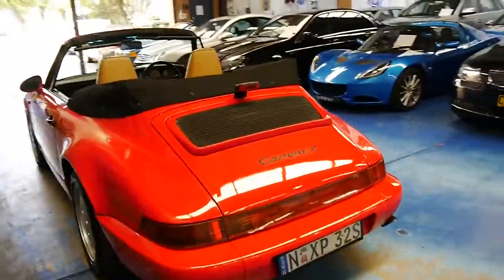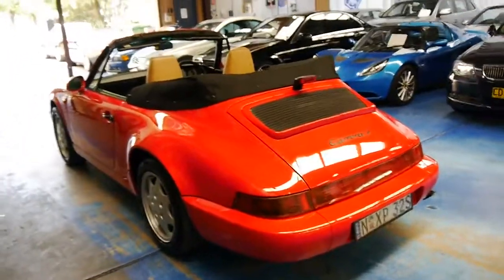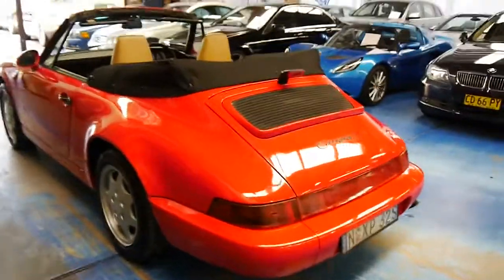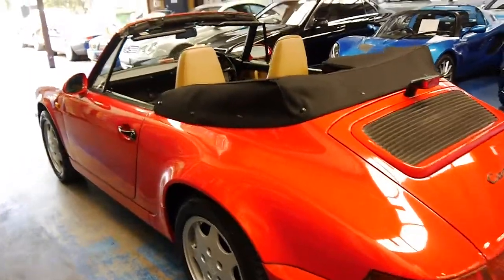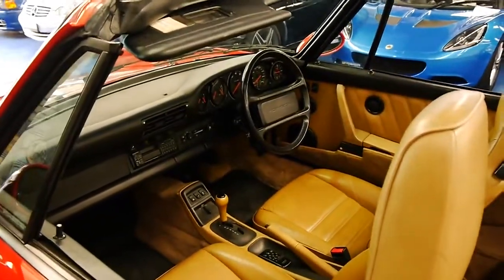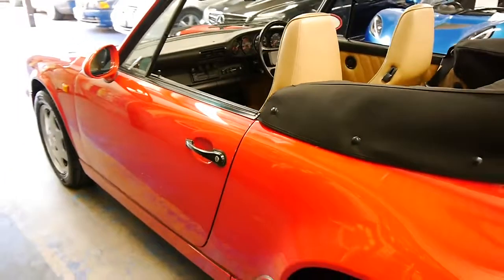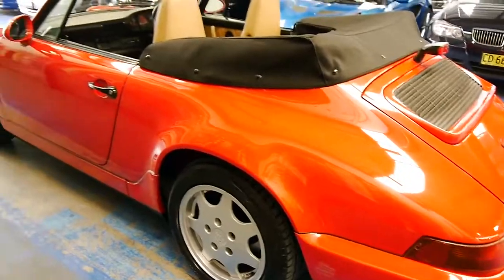It was originally sold new in Hong Kong and it's a two-owner car. The people who bought it new sold it to their friends, who live in East Sydney, and they've had it for about 10 years. So the two owners of this car know each other well.